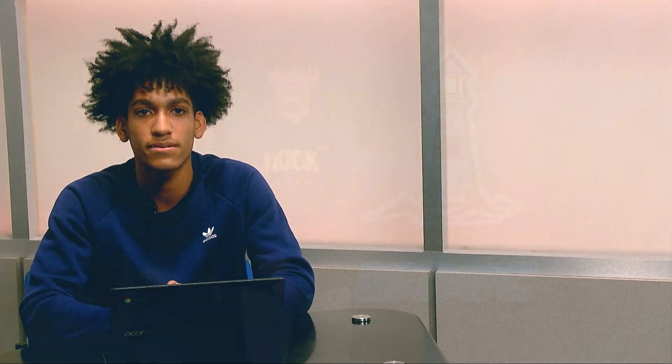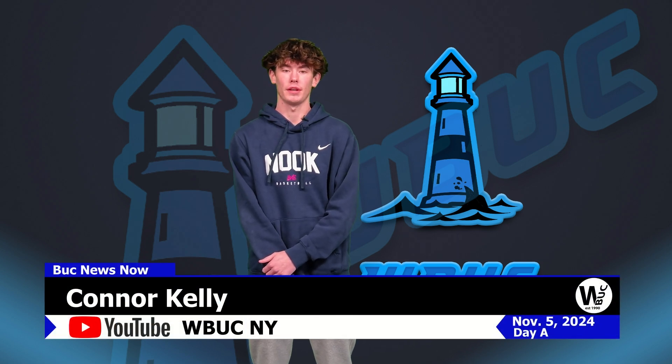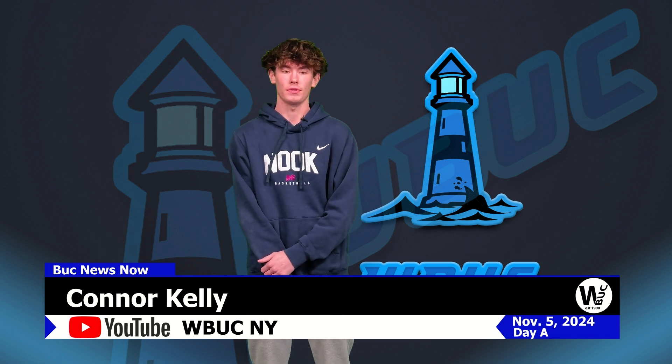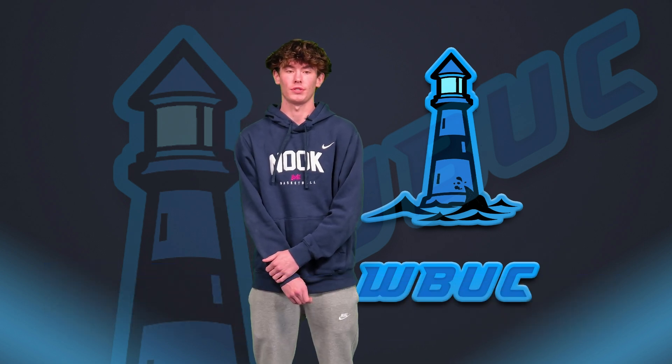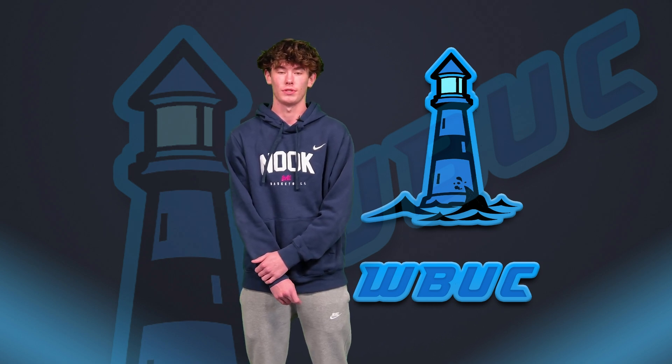That's all for today's announcements. Let's send it over to Connor for a look at today's sports. Thanks, Mario. Sectionals have started. Girls Swimming and Diving head to Nottingham for their sectional meet on Wednesday at 2:30. Later that night, Girls Varsity Volleyball travels to FM for their sectional game at 6. Good luck to all athletes. Family ID is now open for registration. If you plan to play a winter sport and you need a physical, please make sure to see the nurse as soon as possible to schedule a time.